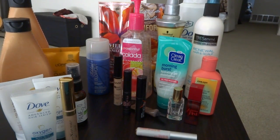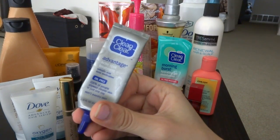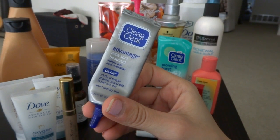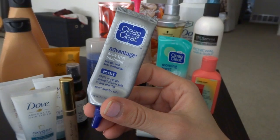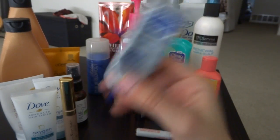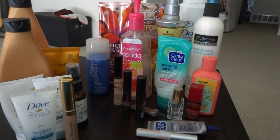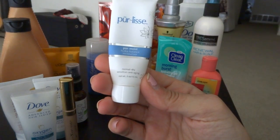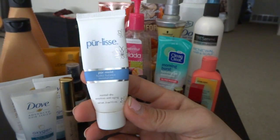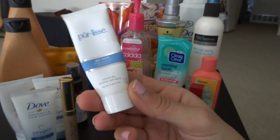As you guys know, I do have acne on my face, so the Clean & Clear Advantage Acne Spot Treatment with salicylic acid is definitely a must. I switch between this and another one to keep my face from getting too used to it, so this is a plus.